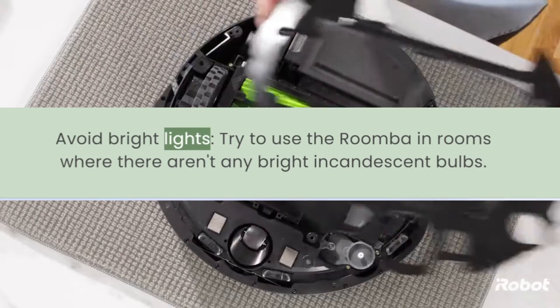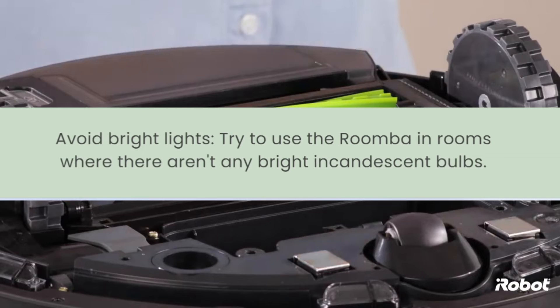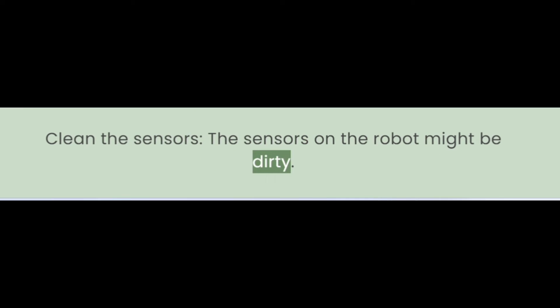Avoid bright lights. Try to use the Roomba in rooms where there aren't any bright incandescent bulbs. Clean the sensors. The sensors on the robot might be dirty, and cleaning them could help resolve the issue.